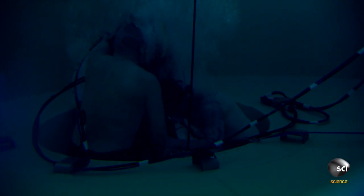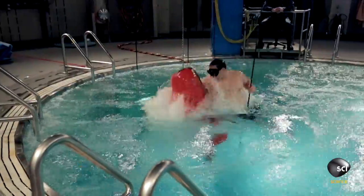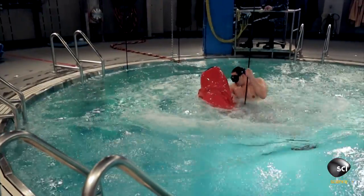If a student were to hold their breath, that would occur. So we teach them to breathe normally or exhale the entire way to the surface. Are you okay? I'm okay.